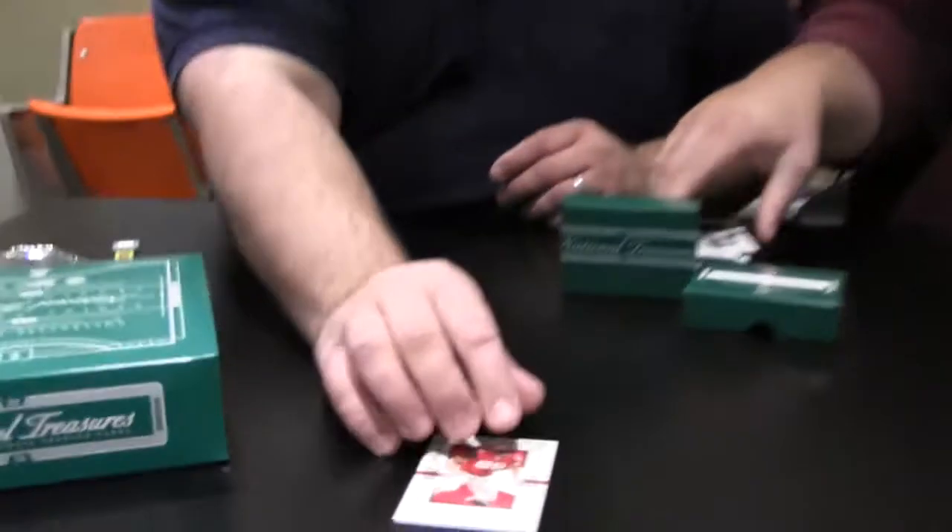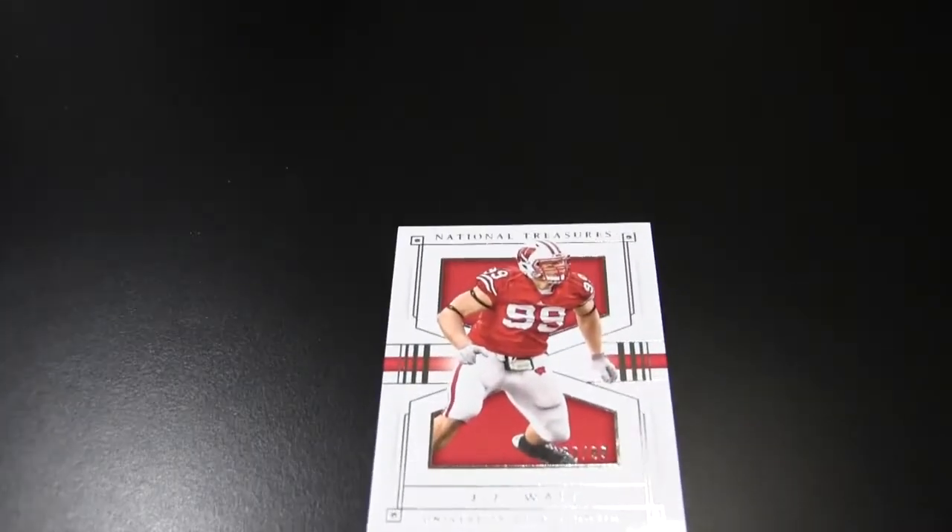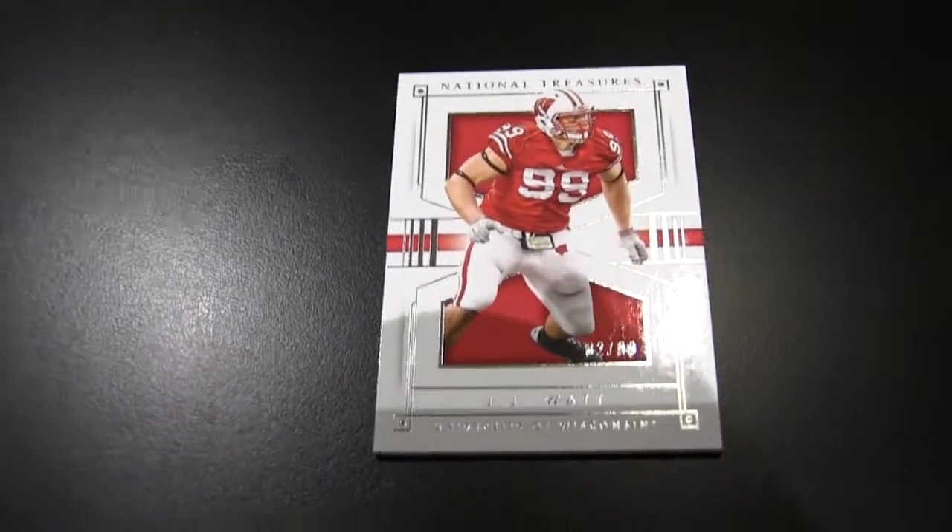First card is a base card, number 99 from Wisconsin — J.J. Watt. So there's one for my wife who's a J.J. Watt fan and for me who's a Badger fan. Well there you go.